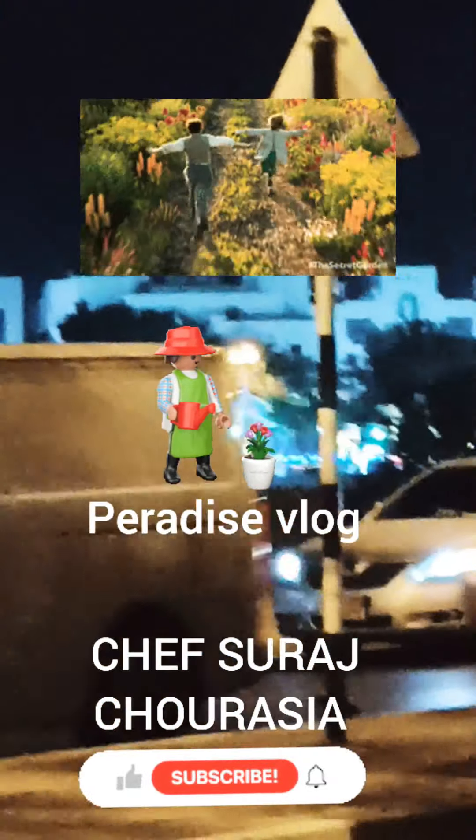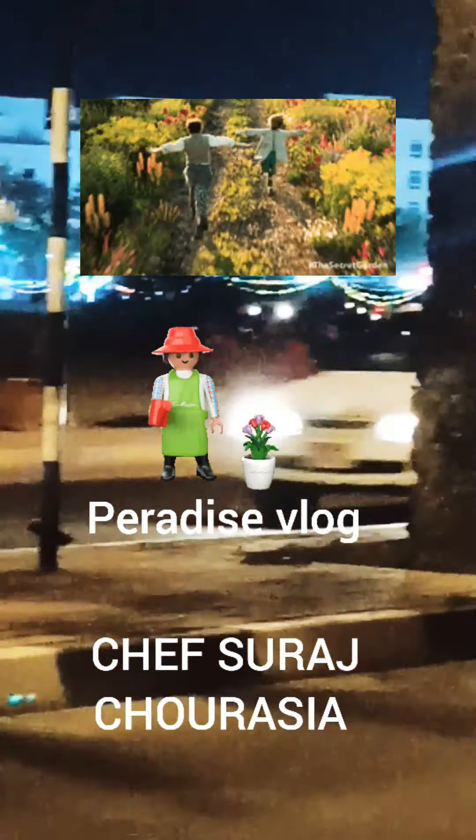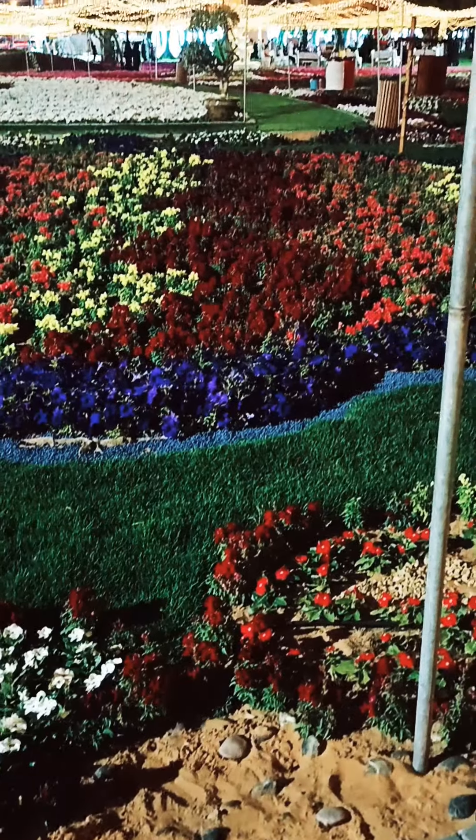Hello everyone, welcome back to my channel. Today I'm gonna share a different video — it's not going to be a recipe video, guys. Today we are going for Paradise Garden, so let's have a look.